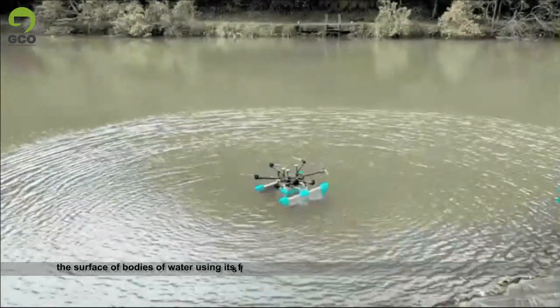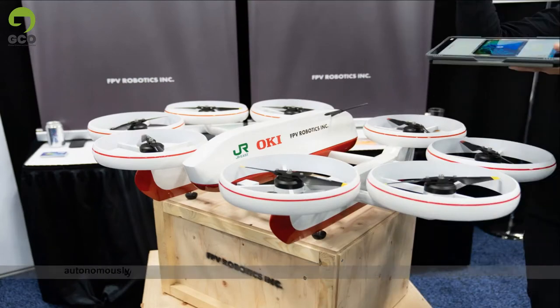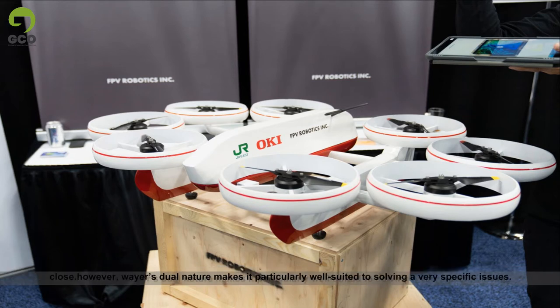Waver can also perform a visual inspection of a bridge and autonomously map a predetermined section of riverbed, building a full picture from up close. Waver's dual nature makes it particularly well-suited to solving this very specific issue.